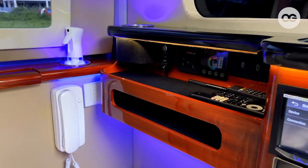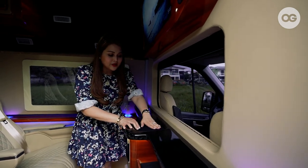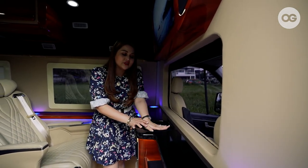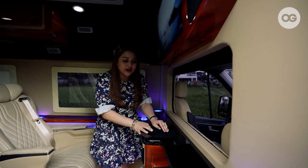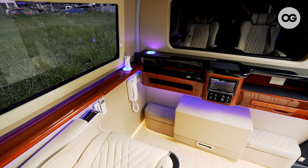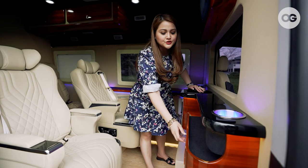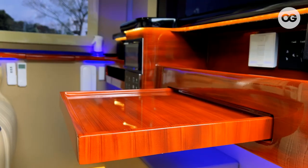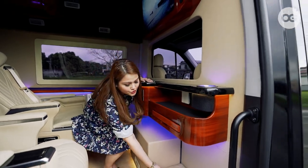Over here is their console. What I like about this part is that it looks like just a storage area, but this is actually a charger for your phone — a wireless charger. All you have to do is just put your phone here and it will charge. And this is Daddy Rojun's side — this is his table, for eating or when he reads his script, and he has his own storage here.